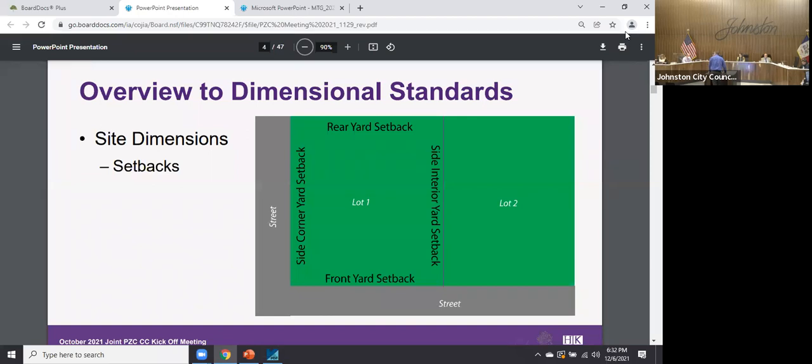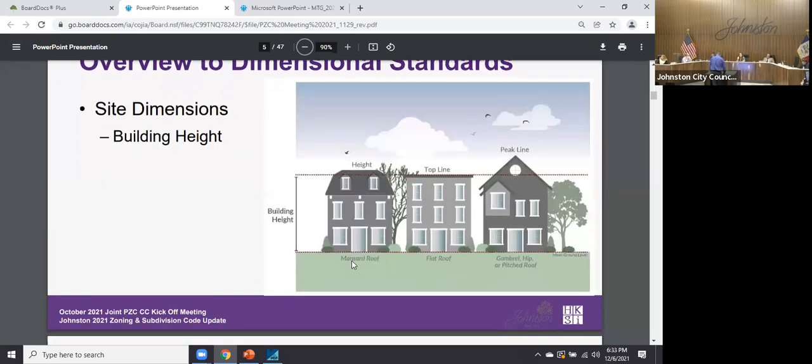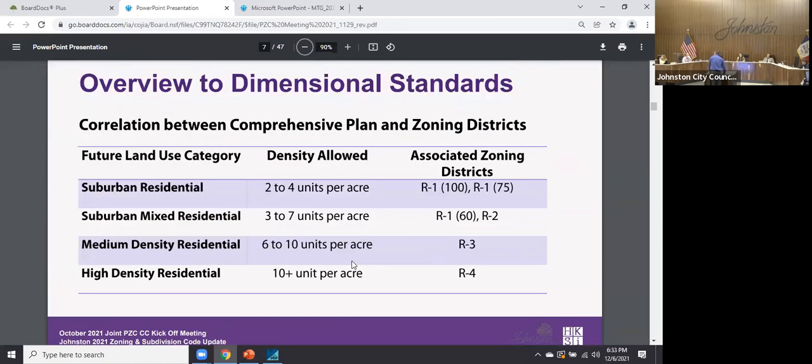One new concept being introduced is the side corner yard setback. Traditionally a corner lot has two front yards, generating many variance requests because people use one front yard as a side yard. By defining a side corner yard setback, the code can allow a reduced setback on the street that isn't the primary frontage — where the front door faces — providing more flexibility. Neighborhoods like Green Meadows North and Green Meadows West were already set up this way via PUD with a 25-foot reduction.